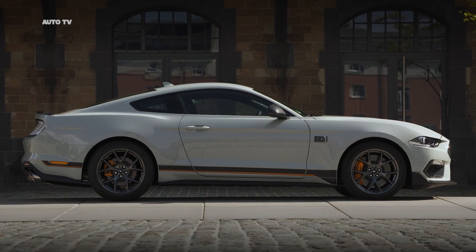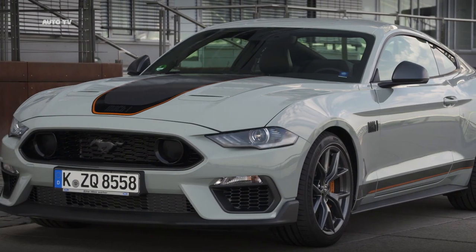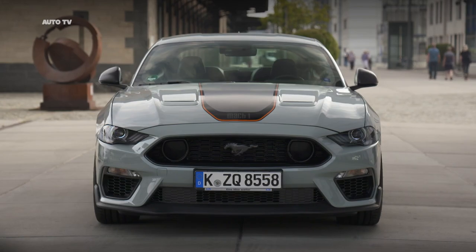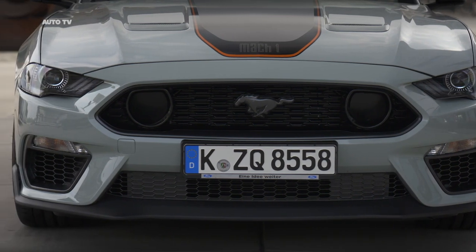Ford today announced that the limited edition, high-performance Mustang Mach 1 will be available to customers in Europe for the first time ever. Performance is boosted to a level worthy of the iconic Mach 1 moniker with enhanced aerodynamics, a specially calibrated 460 PS 5.0-liter V8 engine, and uprated cooling for improved track capability.